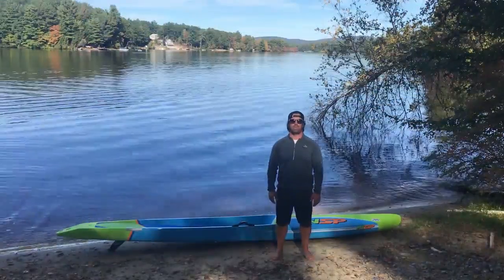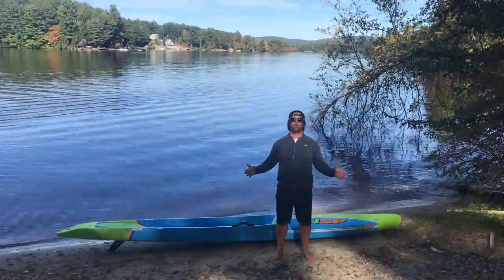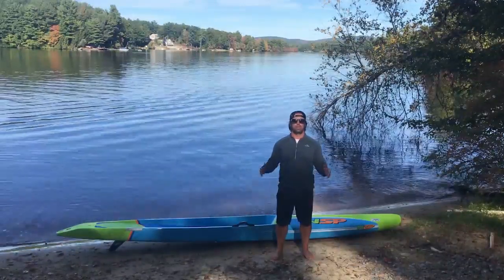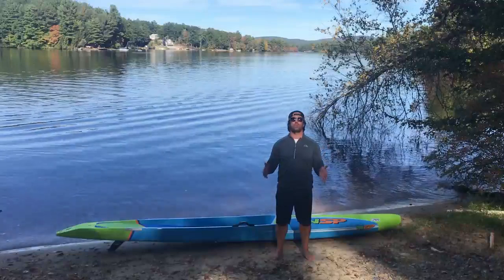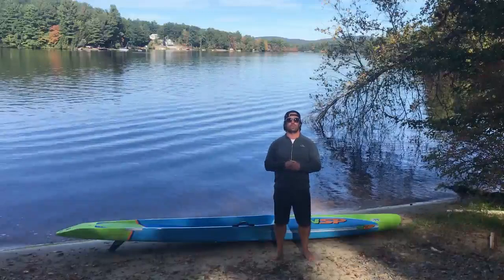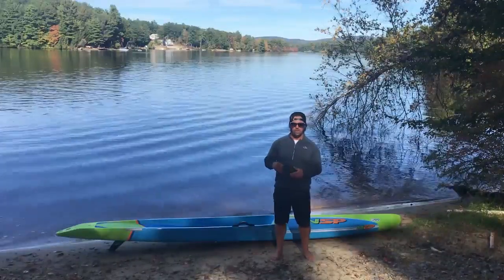What's up everyone, Jeremy Vane here. I just wanted to go over NSP race boards — in particular, I'm going to talk about the Puma. The Puma is one of our most versatile boards in the quiver.